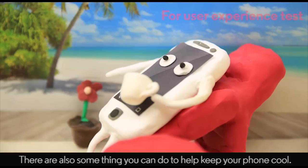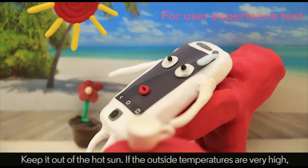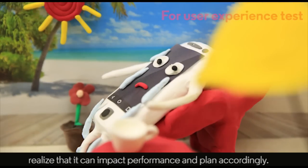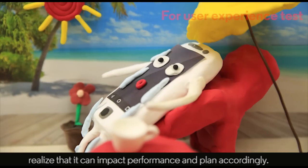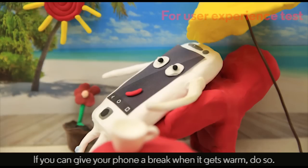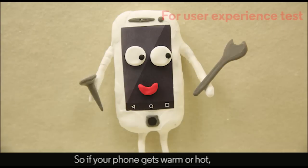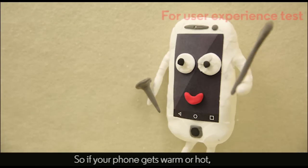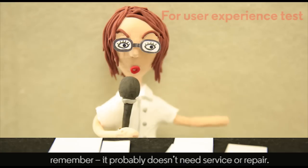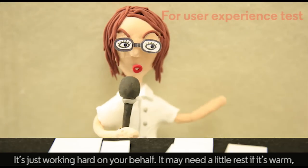There is also something you can do to keep your phone cool: keep it out of the hot sun. If the outside temperatures are very high, realize that this can impact performance and plan accordingly. If you can give your phone a break when it gets warm, do so. So, if your phone gets warm or hot, remember, it probably doesn't need service or repair — it's just working hard on your behalf.